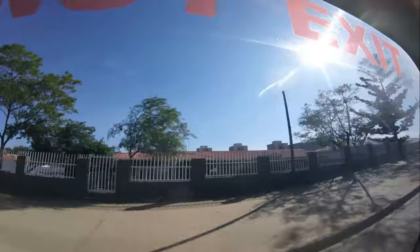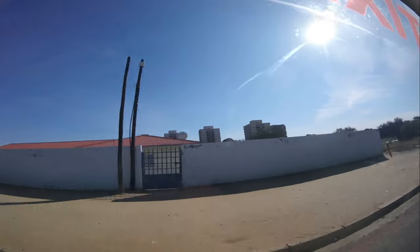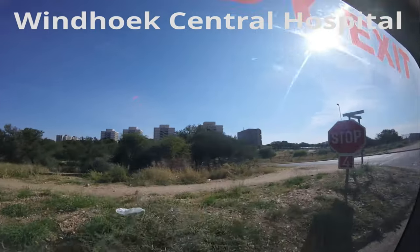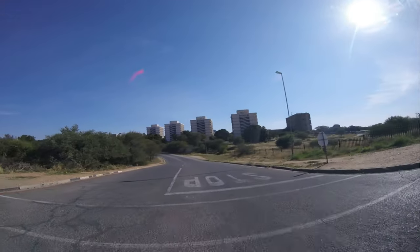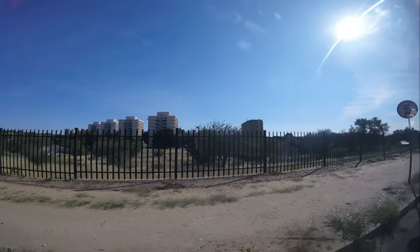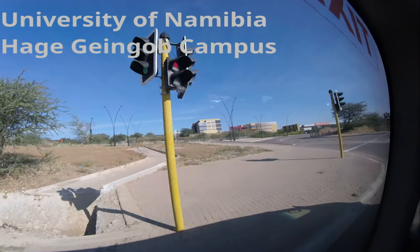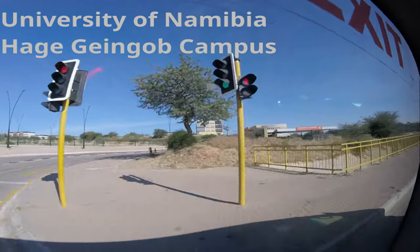That is the Windhoek Central Hospital. That hospital was only for white people during the apartheid era — if you were black, you were not allowed to come to the hospital. Those four white buildings are accommodation facilities for hospital staff. This hospital building is now named after our current president, Hage Geingob. So if you read it today, it says University of Namibia, Hage Geingob Campus.